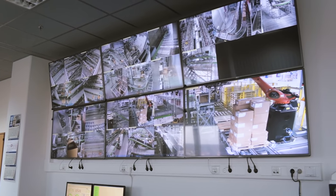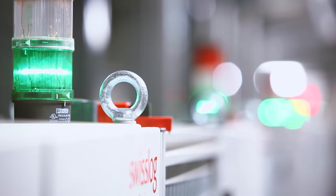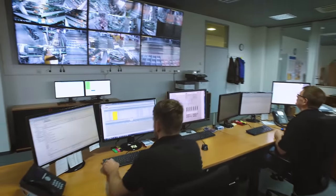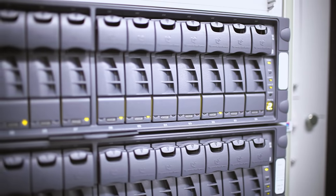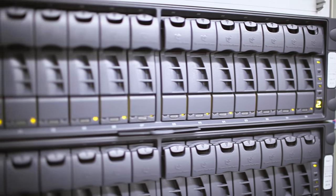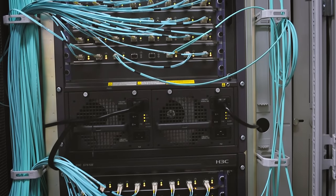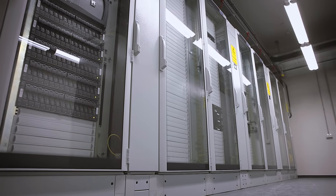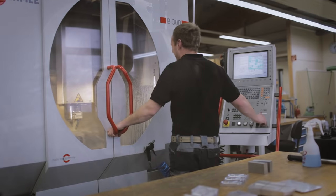The control station is the nerve center of Hama's shipping logistics system, where all transport movements and system components are controlled and monitored, from incoming goods to shipping and ensuring that orders are received on time. To ensure top performance, not only the entire shipping logistics center, but also the IT processing center was completely redesigned and equipped with cutting-edge server infrastructure, intelligent software solutions, and reliable data transmission technology.